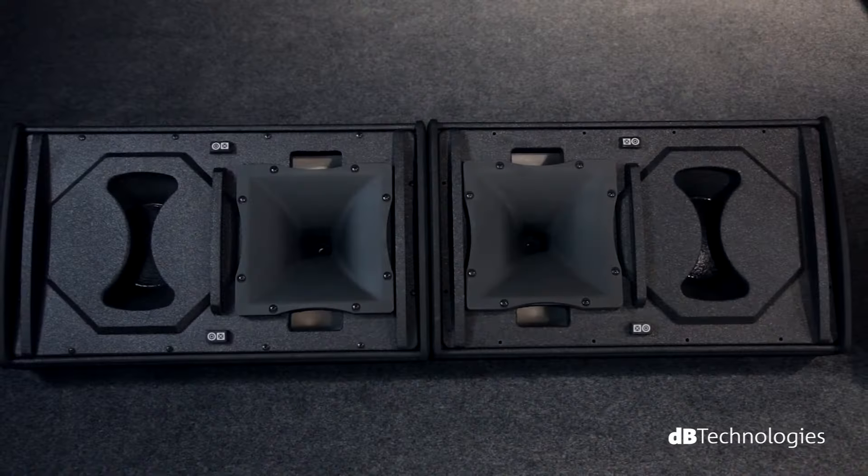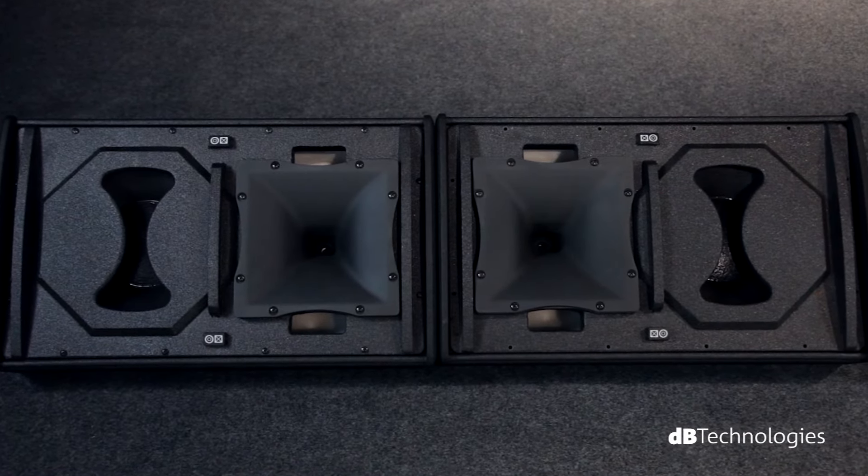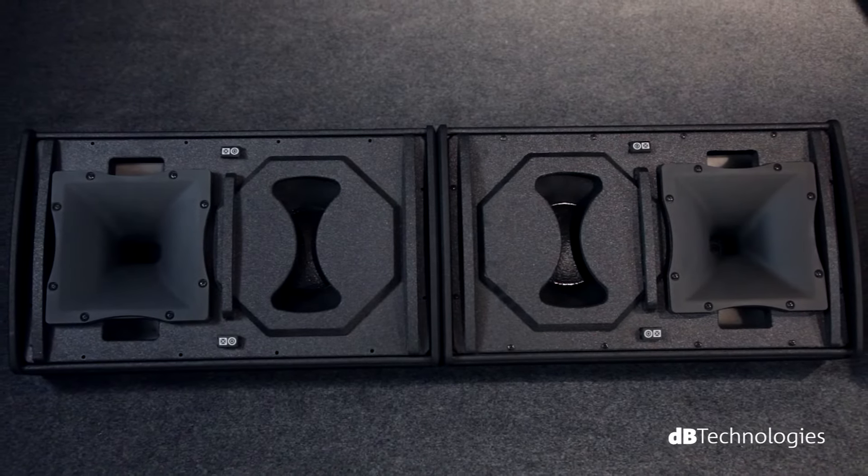This innovation allows you to couple the horns of two monitors next to each other to have a mono source, thus doubling the sound pressure. Alternatively, the woofers can be coupled to have a stereo output.